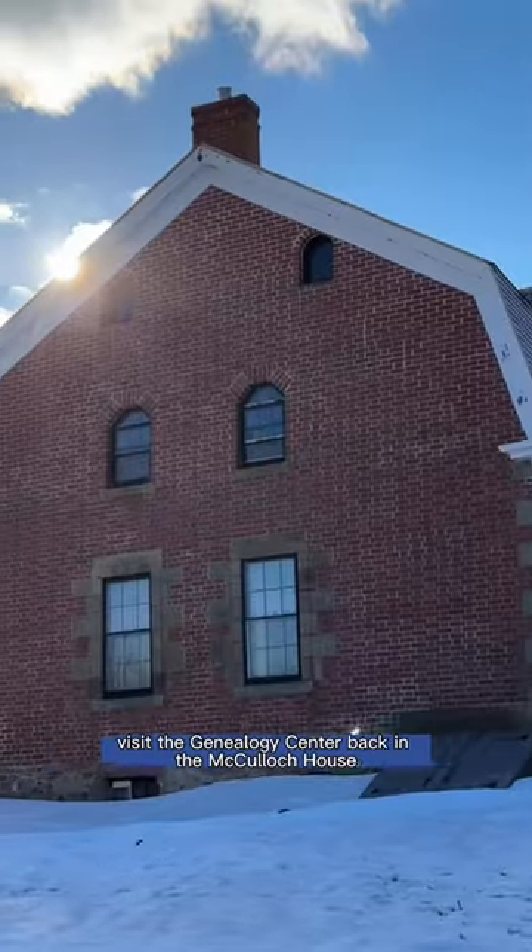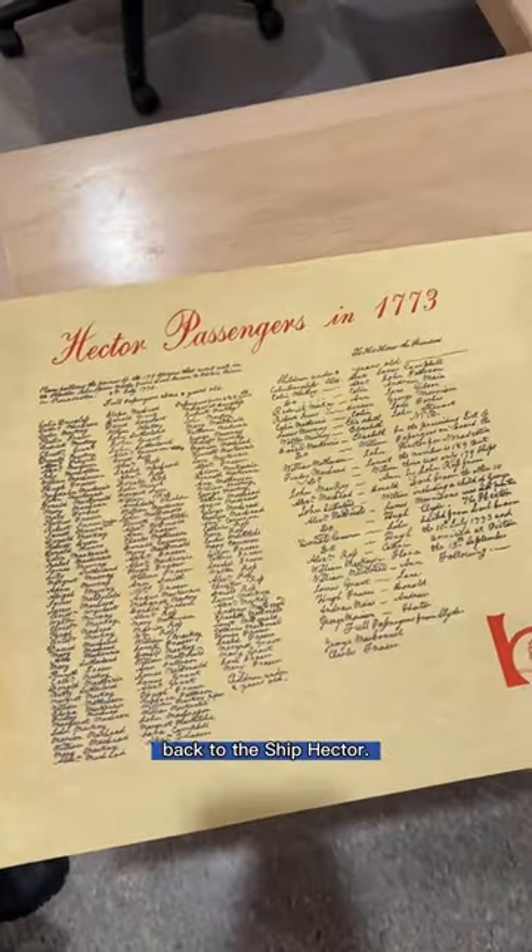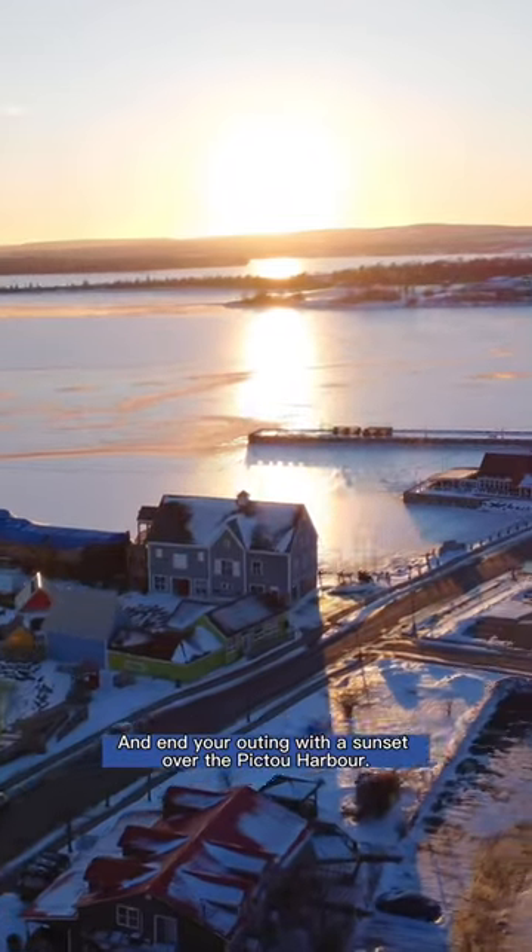Before you leave town, visit the Genealogy Center back at the McCulloch House to trace your Nova Scotia connections back to the ship Hector, and end your outing with a sunset over the Pictou Harbor.